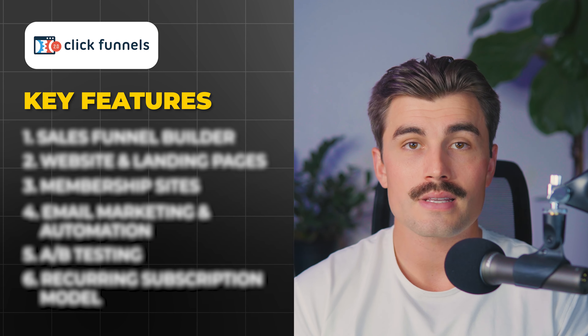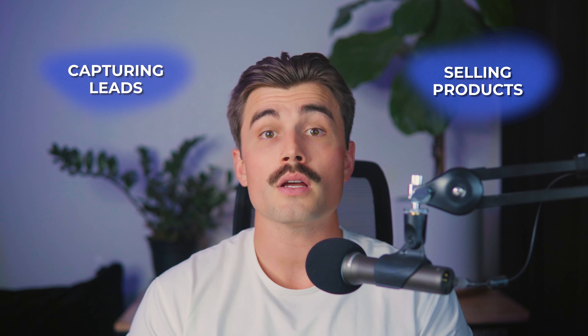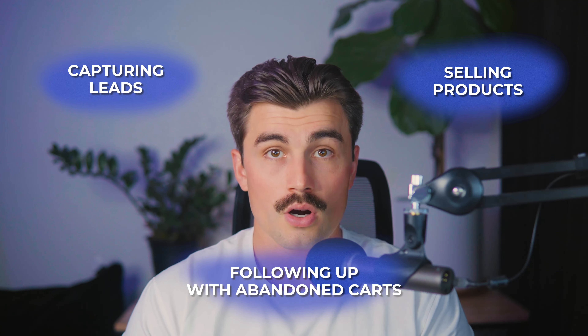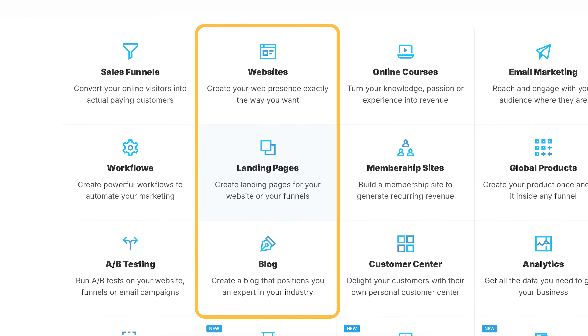Moving on to ClickFunnels' key features — the Sales Funnel Builder. ClickFunnels specializes in creating multi-step sales funnels. Whether you're capturing leads, selling products, or following up with abandoned carts, ClickFunnels provides pre-built funnel templates to handle these different scenarios. ClickFunnels also allows you to build not just sales funnels, but also full websites, landing pages, and even blogs, creating complete online ecosystems designed to convert visitors into customers.